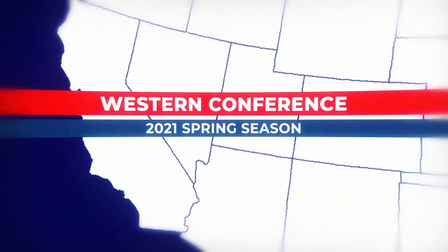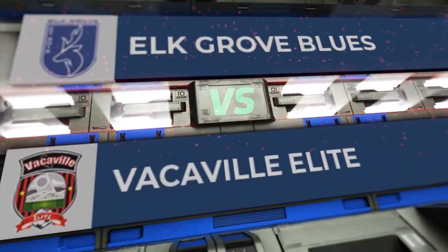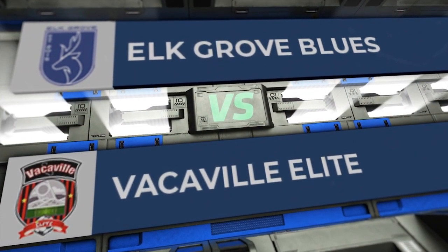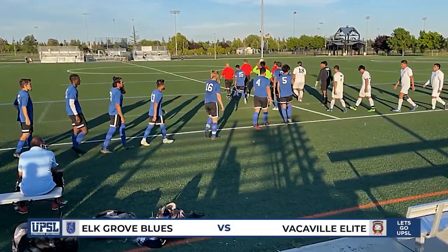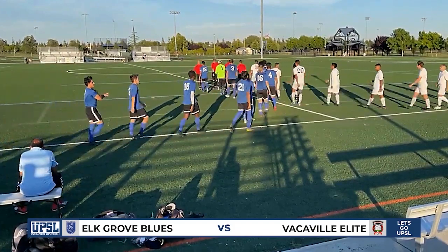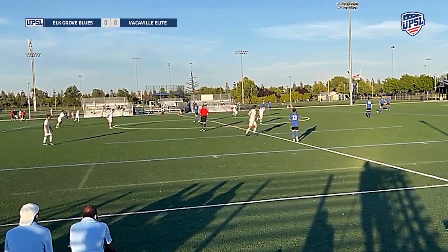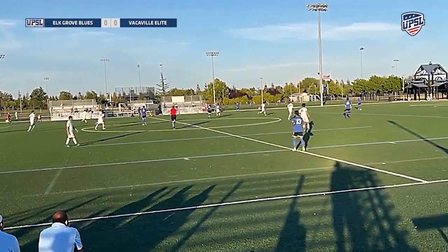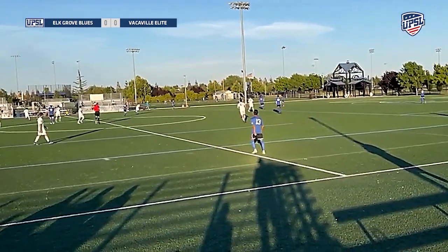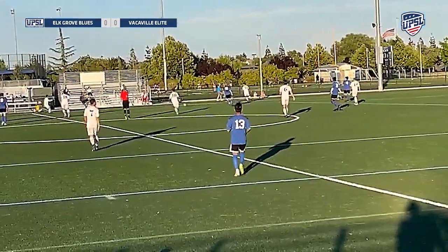Let's see how things are shaping up over on the west coast in the Western Conference. Elk Grove Blues against Vacaville Elite — a NorCal matchup. Elk Grove Blues, guess what kit they're wearing? They're wearing the blue kit, in case you didn't notice from their name. As action gets started...